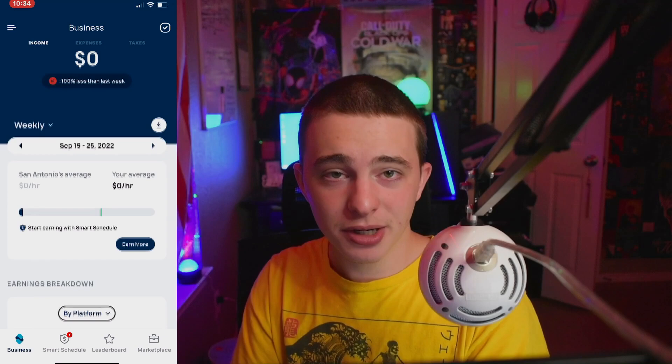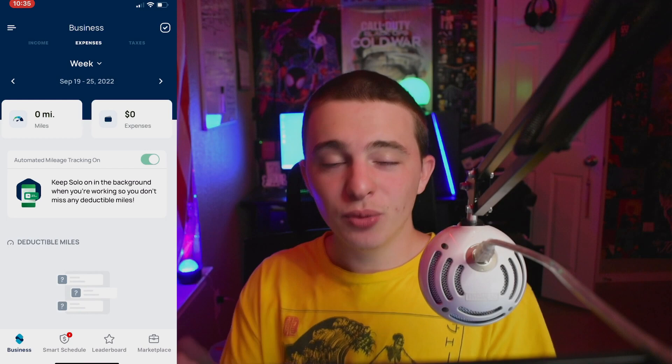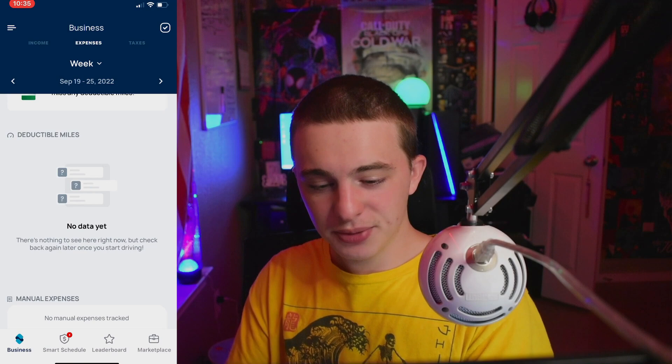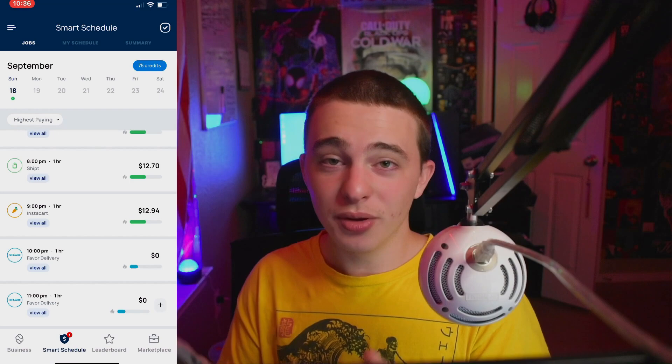Next let's go to expenses. This is a really important one because if you guys are doing gig work you're driving a lot of miles, and when you do that you deduct the miles from your taxes. This helps give you an accurate breakdown of how many business miles you're driving. And next up, this is where they break down how much you're going to be paying in taxes for your profit — the app will estimate how much money you should be putting aside.